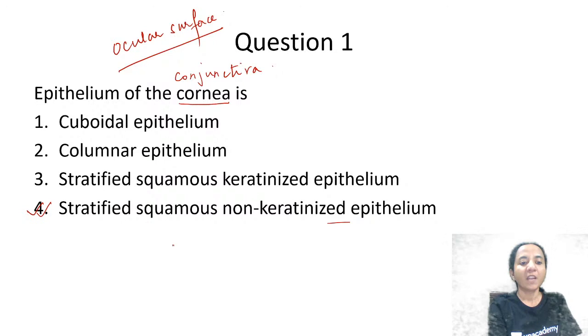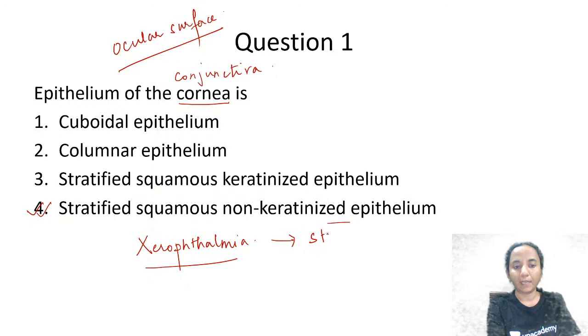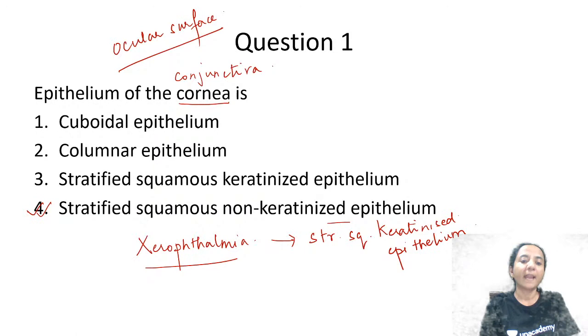An important related one-liner: when there is vitamin A deficiency or xerophthalmia, the stratified squamous non-keratinized epithelium of the ocular surface gets converted to a stratified squamous keratinized epithelium. So normally the epithelium of the ocular surface is stratified squamous non-keratinized, but in xerophthalmia or vitamin A deficiency, it undergoes metaplasia and becomes a stratified squamous keratinized epithelium.